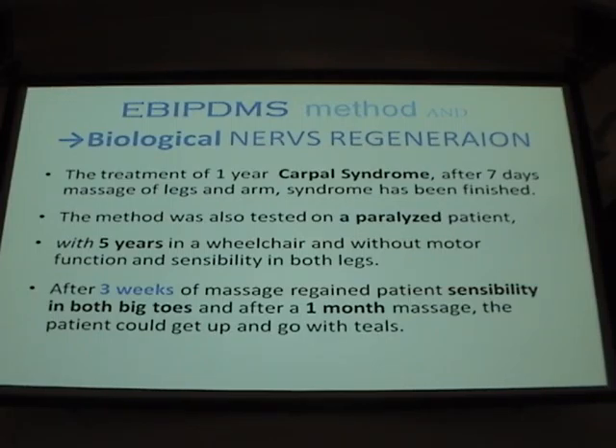The second case was carpal tunnel syndrome. I worked with many people — 20 to 50 cases of carpal tunnel syndrome — in hand surgery, and you know what we do: nothing constructive, just clip something on the medial nerve. Then one lady came to me with pain in her feet; she couldn't sleep because of the pain. After three days of treatment it was finished.